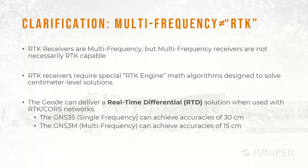A point of clarification on RTK: RTK receivers are typically multi-frequency, but a multi-frequency receiver is not necessarily RTK capable. RTK receivers require a special RTK engine — a math algorithm designed to solve down to centimeter-level solutions. The Geode is designed as a precision mapping product, not a surveying product. When used with RTK CORS networks, it delivers a real-time differential solution — you might see it display as 'RTK float' rather than 'RTK fix.' The GNS3S gets about 30 centimeters and the GNS3M can get down to 15 centimeters or better, which is quite good for a mapping-based solution.